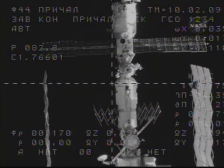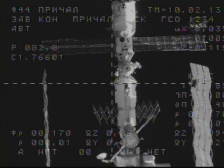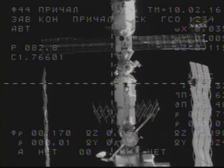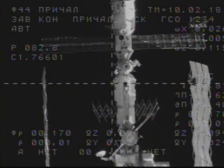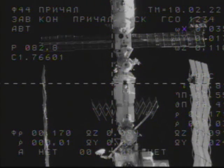The Progress and the International Space Station are about five minutes away from passing over Russian ground stations. This image is being relayed back to Russian flight controllers in the Russian mission control center outside of Moscow through the US Ku-band communication system.